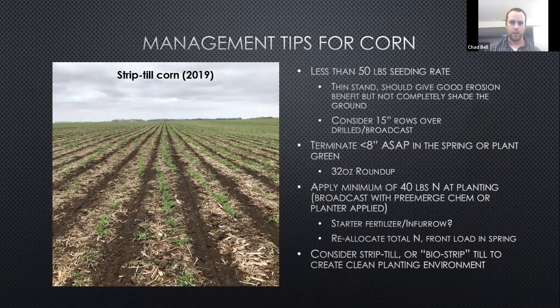I follow that up with 46 units of nitrogen as SuperU right around the V4 timeframe. Some management tips for corn from my nine years: I like lighter or thinner seeding rates. I'm trying to get seed right behind the combine — the earlier you can get it seeded, the lighter rate you can get away with, because it has more time to tiller out before winter.